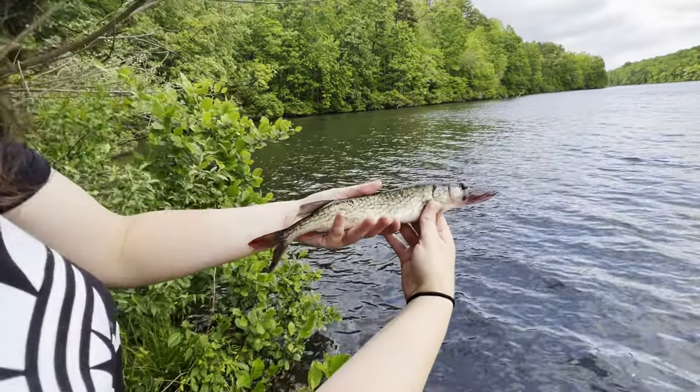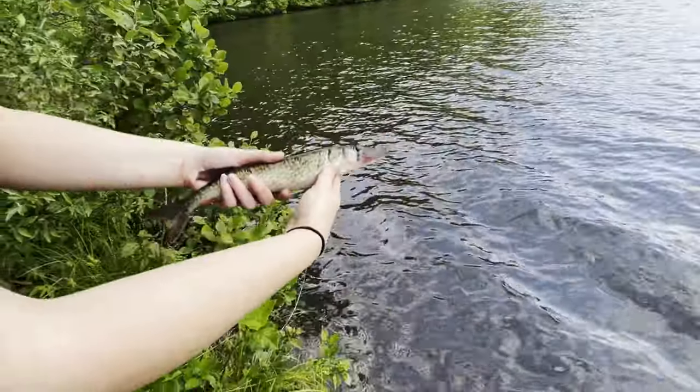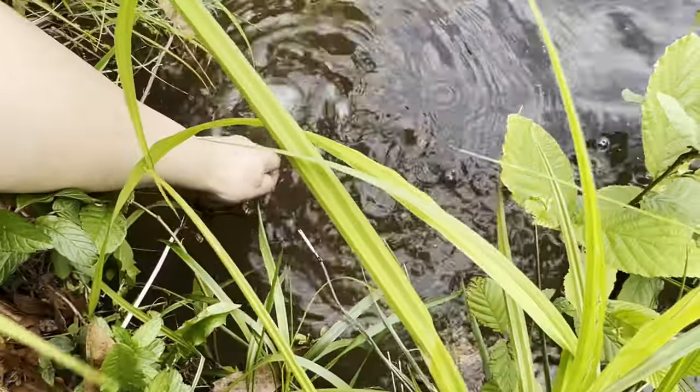My first ever pike, and she's beautiful — little fat thing! All right, here she goes. She's ready, she's kicking — there she goes!